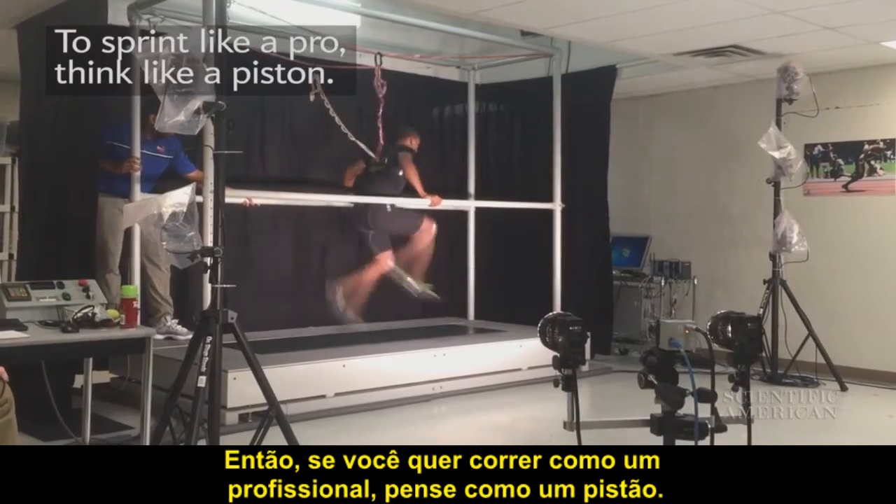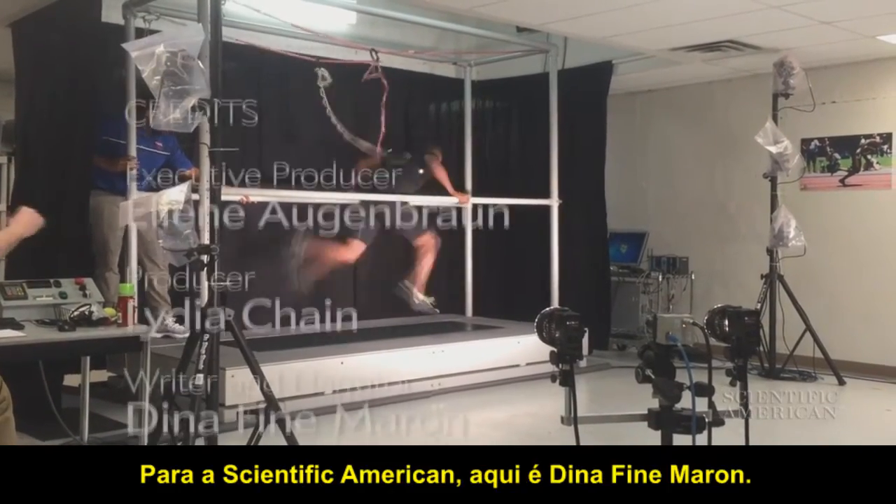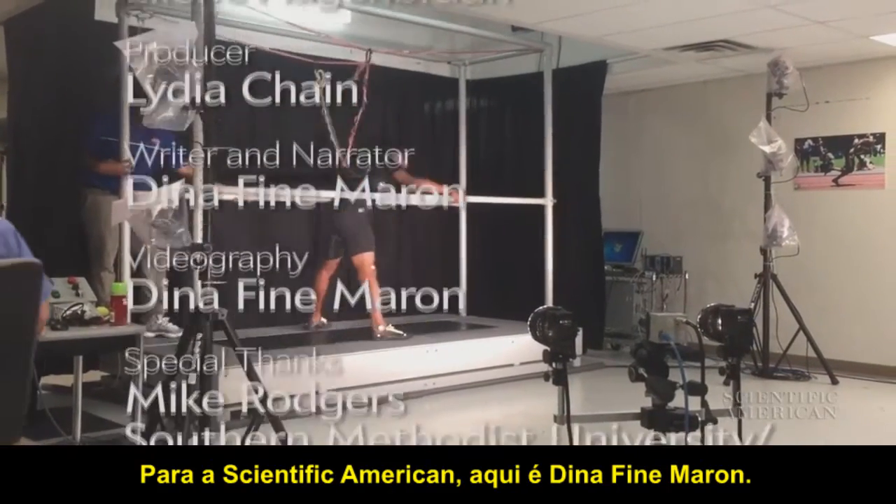So if you want to sprint like a pro, think like a piston. For Scientific American, this is Dena Fine Marin.